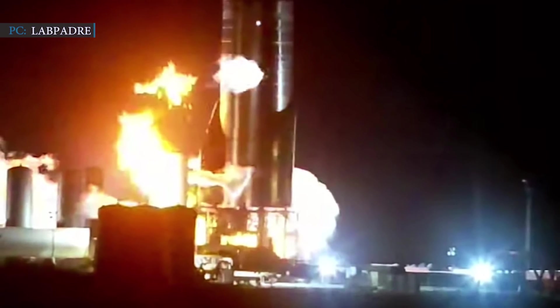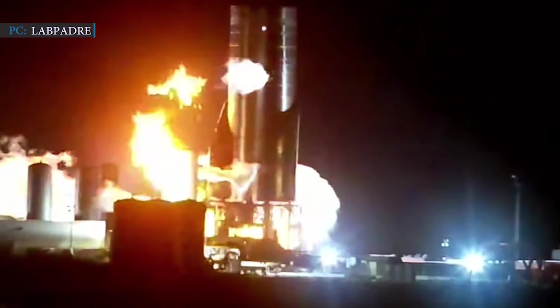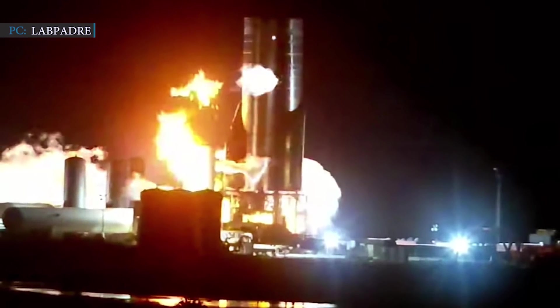SpaceX booms ahead. SpaceX Starship tested their three Raptor engines at full throttle. Starship Serial No. 8 fired all three burners of Raptor engines on October 20 at 1:21 am.